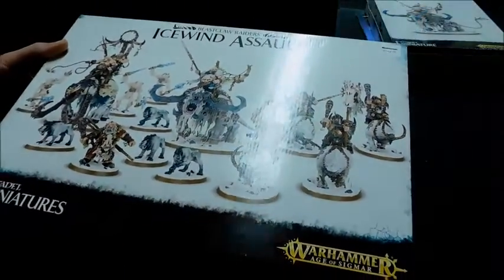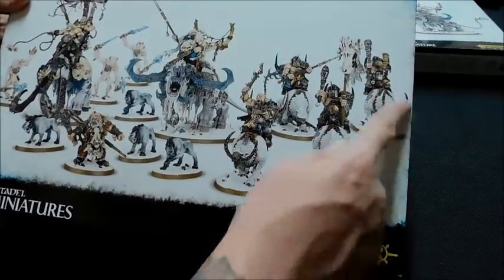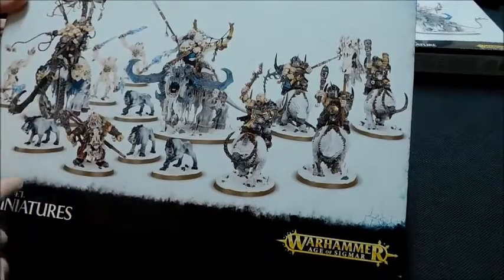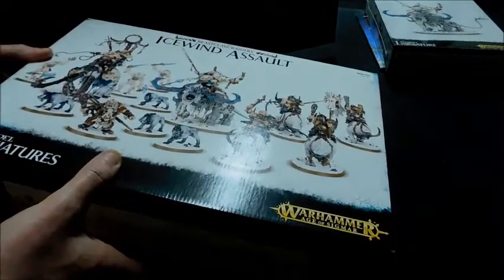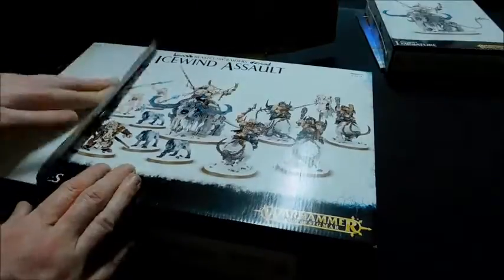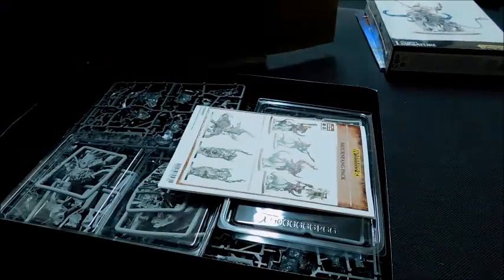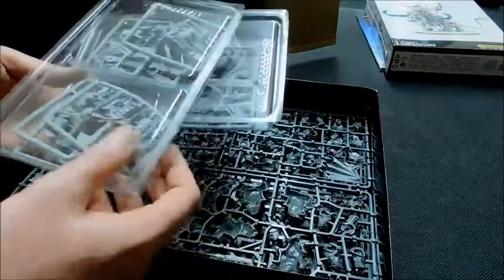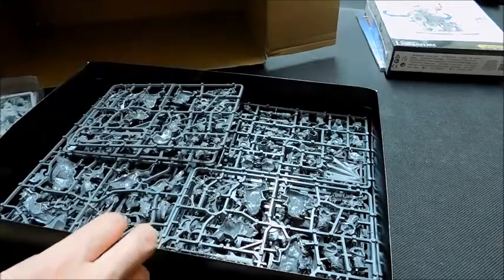I got the Ice Wind Assault box for £114 from Martin, which is a great discount. There are quite a lot of models in it — I think they must be the Mournfangs. We've got two of the big guys, some Yetis, the Hunter and some Sabres as well. Apparently some of these are actually Finecast, which I didn't think Games Workshop still sold in boxes.